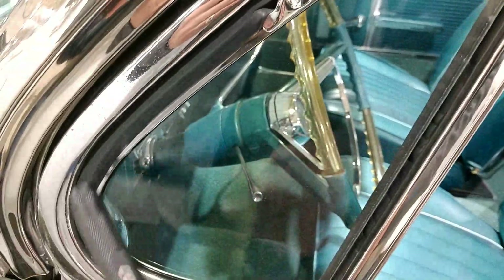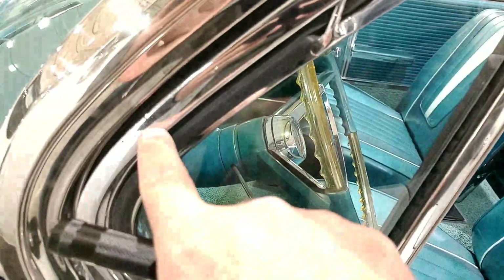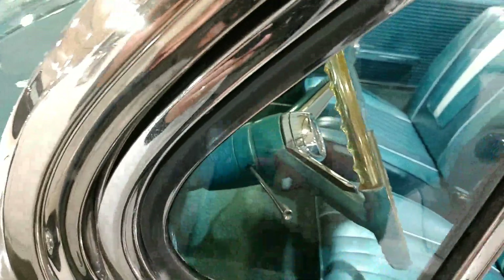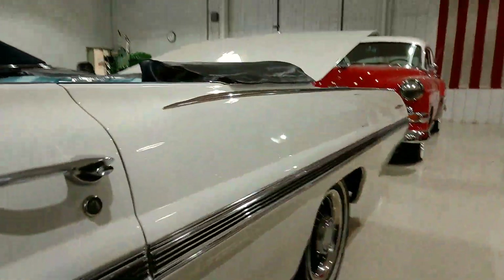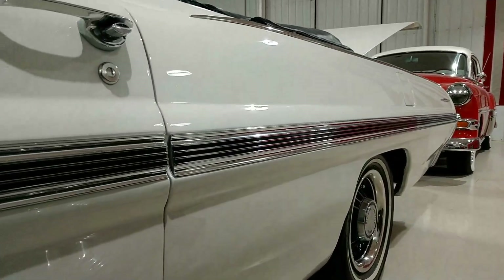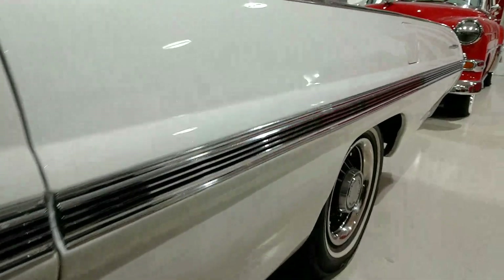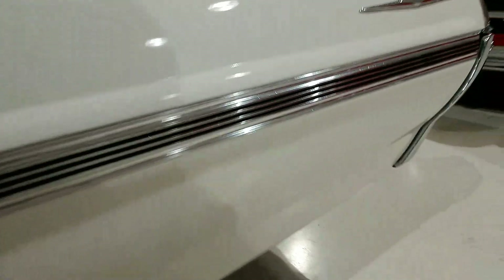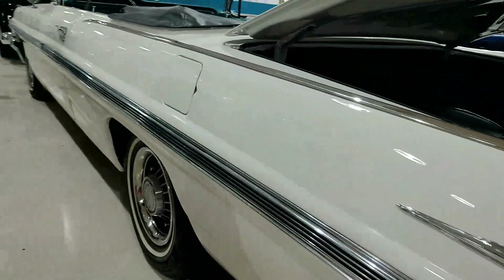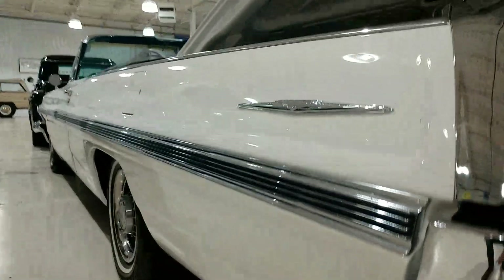This gasket here — one that most people leave by the wayside — is all fresh and nice. There are a couple little pits right here you can see in the chrome. Looking down the rest of the car, everything looks real nice. Very nice quarter panel also. I don't see any imperfections in the body further down — everything looks great.